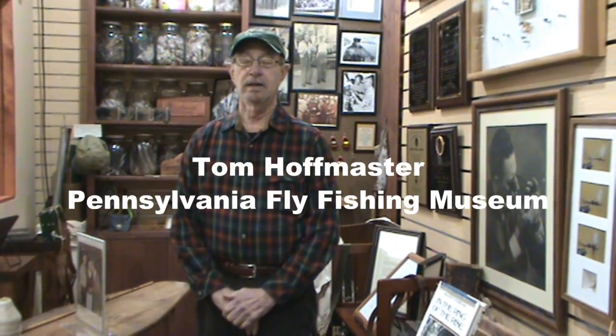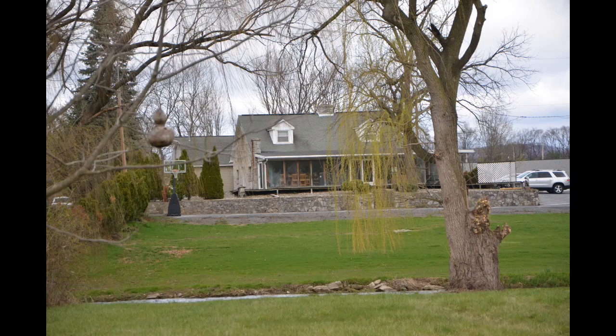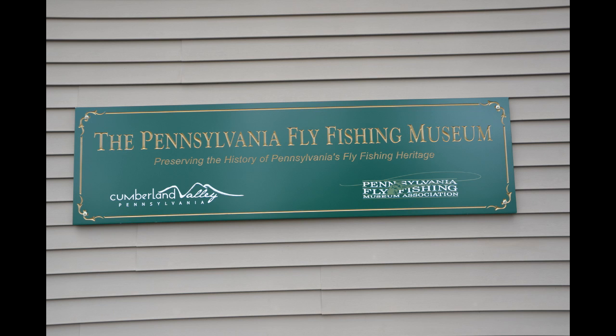New location, 101 Shady Lane, Carlisle. We're right along the Leetort Spring Run, so people can come here and view the museum and go fish the Leetort.